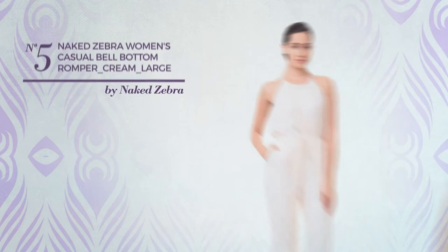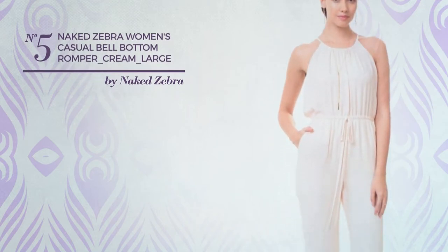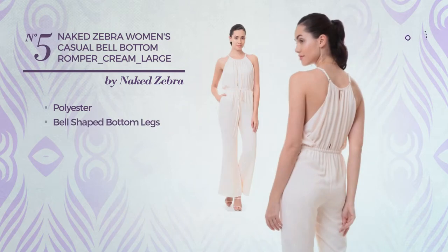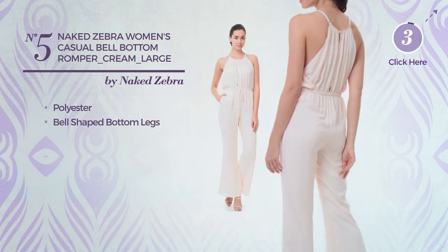Number 5. A casual romper. Crafted from quickly drying polyester, this romper includes bell shaped bottom legs. Available in 5 colors.